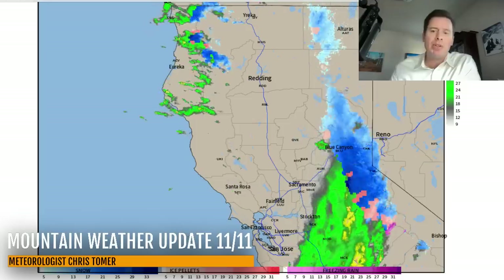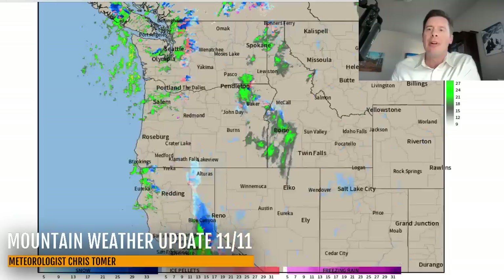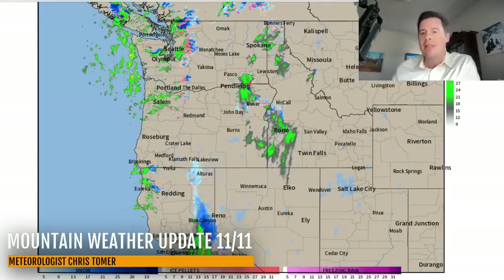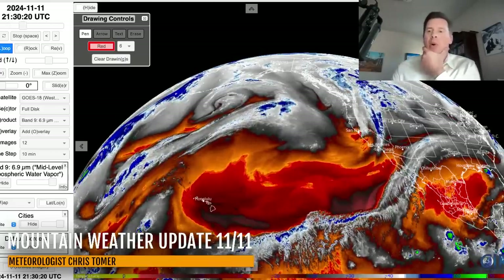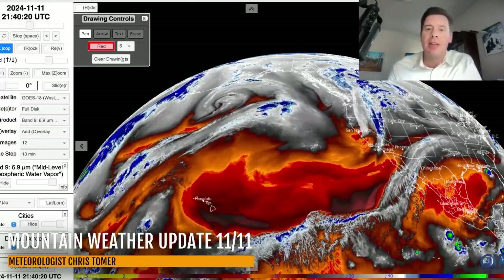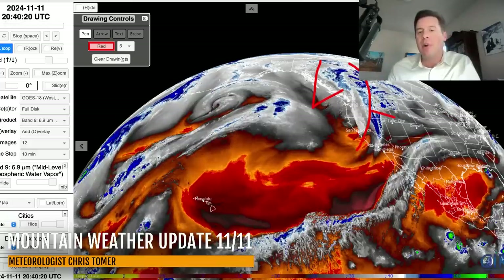It'll probably brush Mammoth on its way through as well. This entire front is now going to be moving towards the inner mountain west — the rest of Idaho, Montana, Wyoming, Utah, and eventually Colorado. On the water vapor satellite, your oranges and reds are drier air aloft and your moisture is in the whites and blues. There's a big storm system right here with spin sending this front out ahead of it, cutting through Tahoe and moving through the rest of the inner mountain on November 12th.